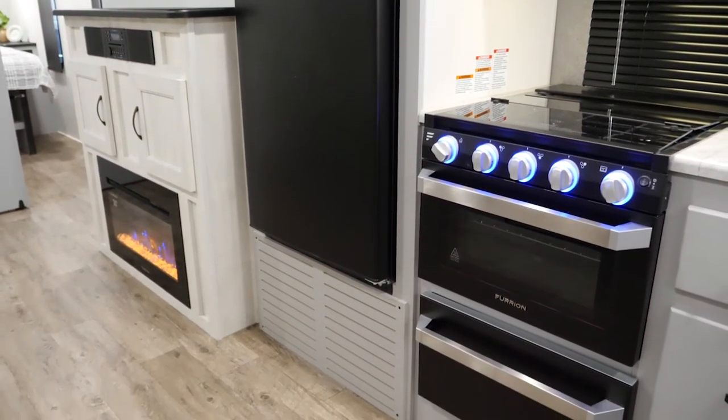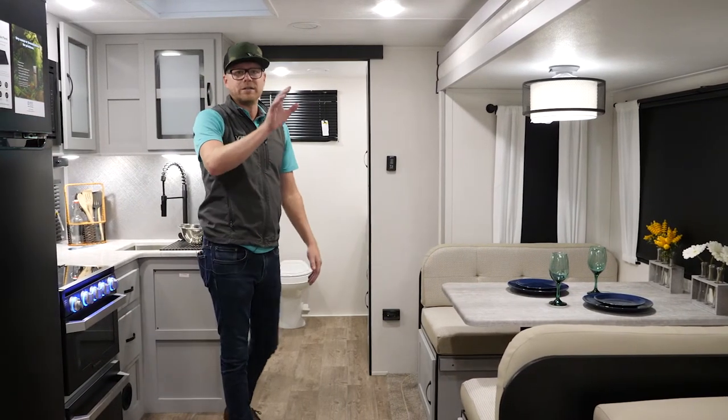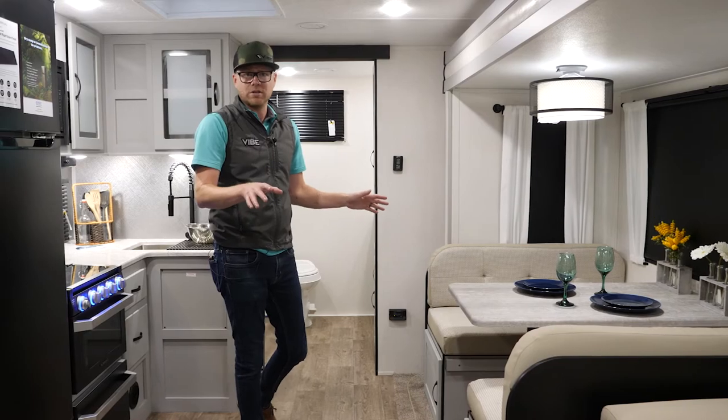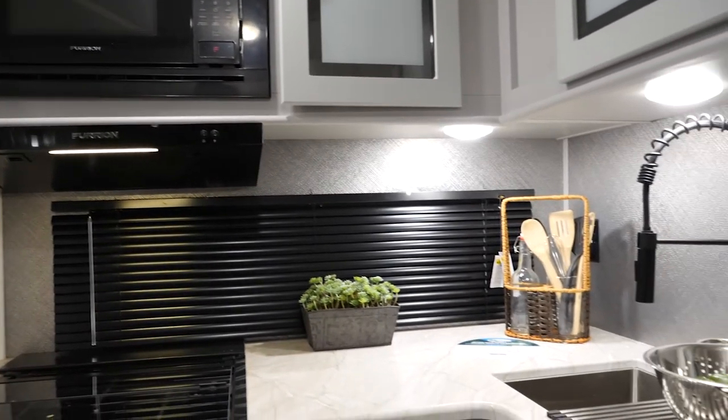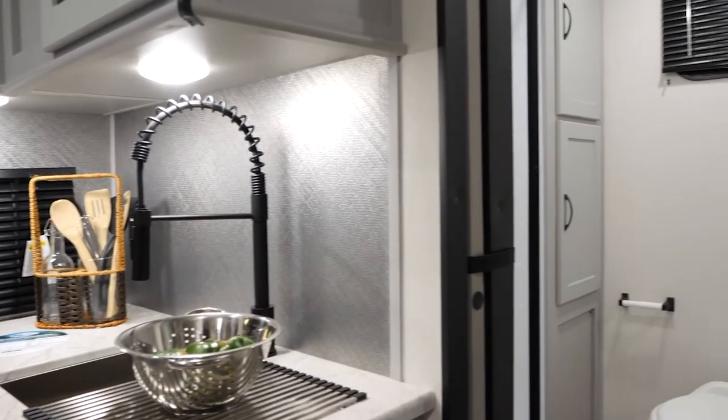You get the oven with the pots and pans drawer, booth dinette over here — this folds down and makes a bed. The trifold sofa also makes a bed, so you can bring extra guests. This isn't just for mom and dad. What really makes this floor plan special is this rear bath — what great space!